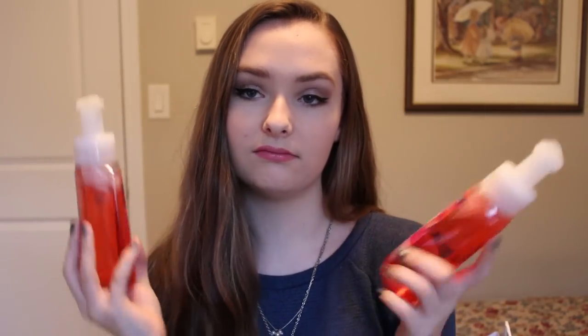You can't go sale shopping without stopping at Bath & Body Works, so I picked up a few things. The first two items are the same — I'm leaving one here for my mom and taking one back to school. They're foaming soaps in the scent Ocean Sunset. I was smelling all their tropical new spring scents and liked this one best. I really like the foaming soap, so I got those.